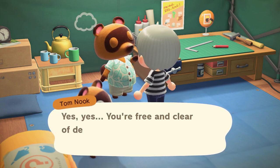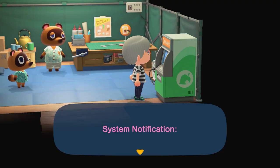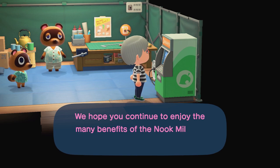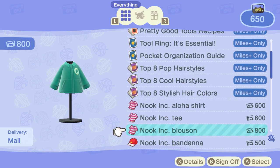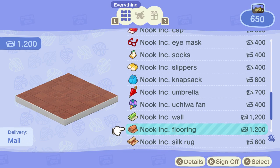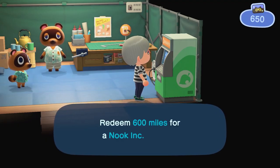I assume most of you watching will already have been playing the game and should be able to access this already. When you have reached this point, you will now be able to access a new section, Redeem Nook Miles, in the Nook Stop machine in the corner of Resident Services. On here you will see a variety of Nook Inc. based items that you can purchase for Nook Miles, and if you scroll down and have the DLC downloaded, you will see the Nook Inc. Silk Rug for 600 miles.